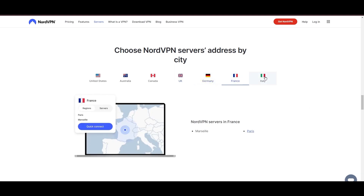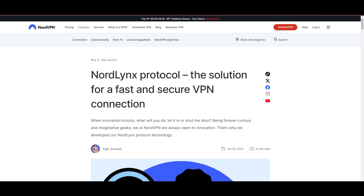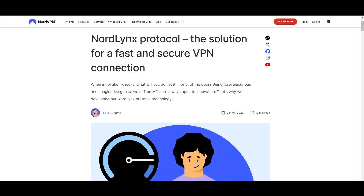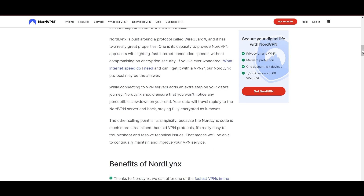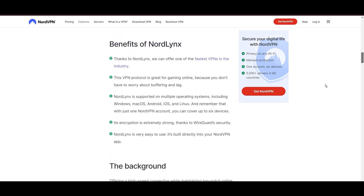NordVPN is distinguished by its use of NordLynx, a superior version of the WireGuard protocol, designed to provide unmatched speed and security. This means you can enjoy a smooth experience on Paddy Power with confidence in the robust encryption of your data.